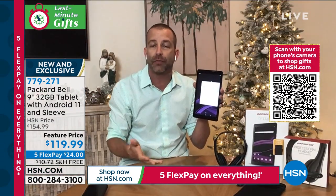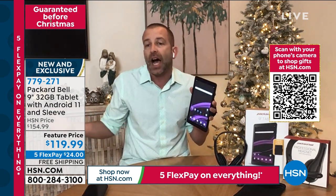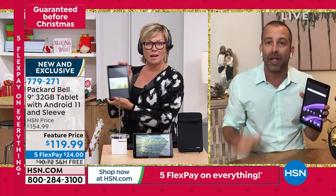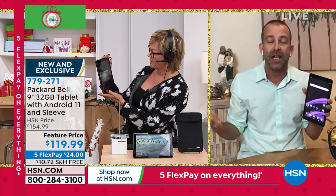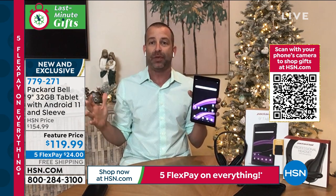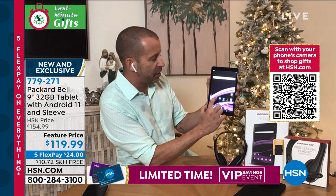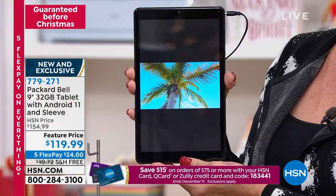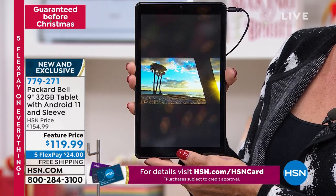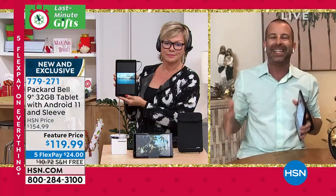Maybe you want to watch a movie late at night while your significant other sleeps — tablets are the future these days. Packard Bell has put everything we need into this multifunctional nine-inch HD IPS display. Crystal clear no matter which angle you turn it. You've got Google Drive, Google Play, everything you need. Android 11 is pre-loaded, and the Google Play App Store — the number one app store in the world with over a million games and apps — is right there at your fingertips.